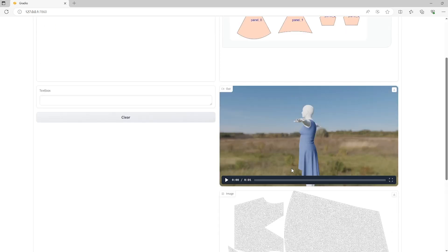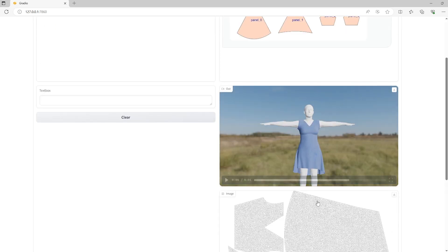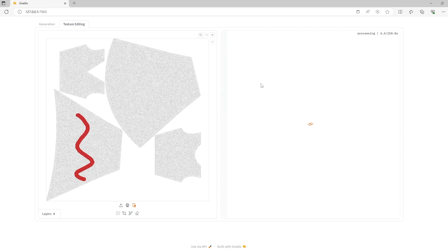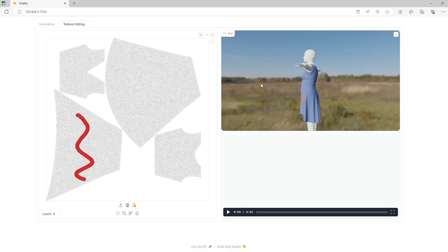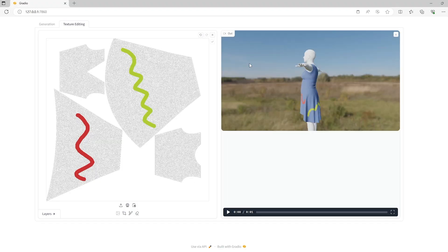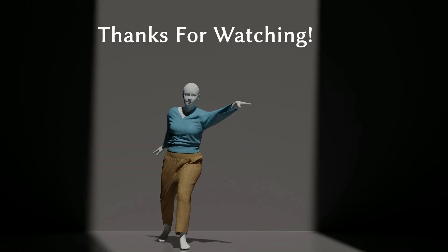We have designed an interactive UI based on Gradio. Users enter text prompts, and our framework can generate textured garments within a few minutes. Additionally, our method further facilitates user-friendly texture editing: we manually draw several curves on textures based on UV coordinates, interactively producing rendered results after editing. Thanks for watching.